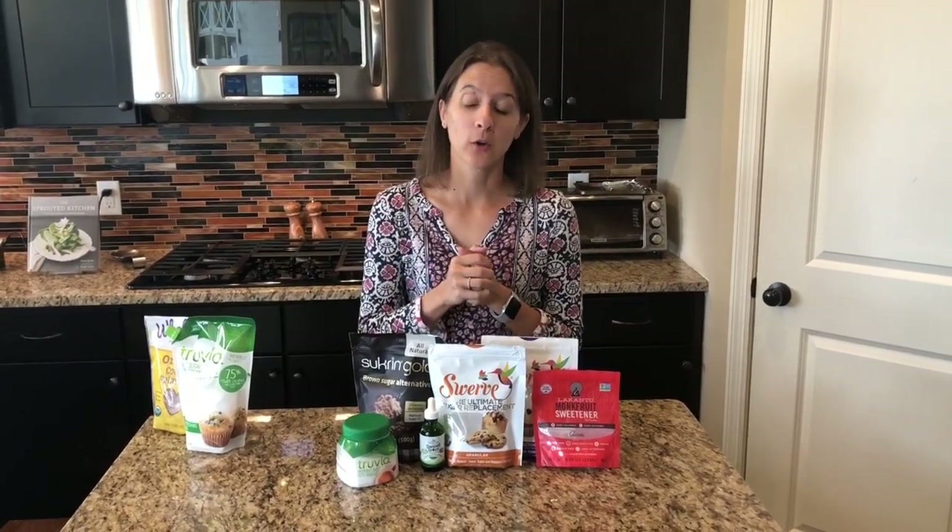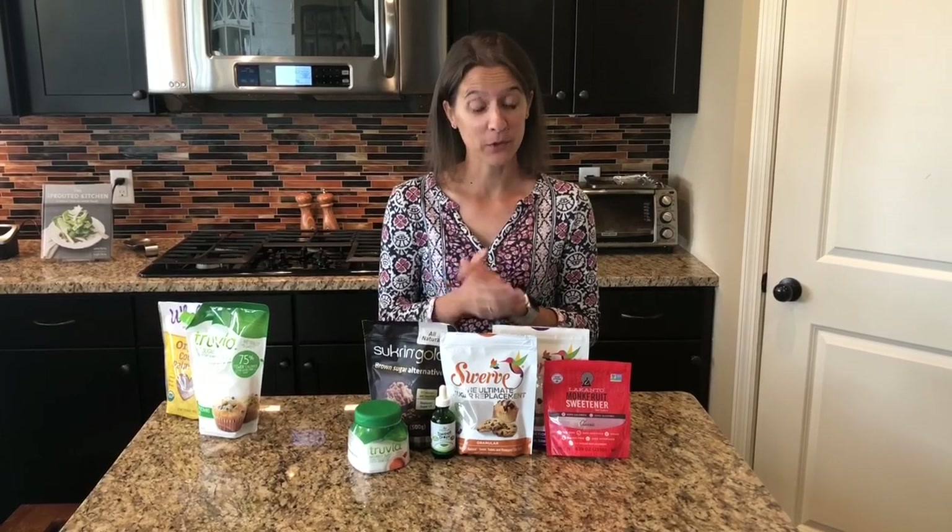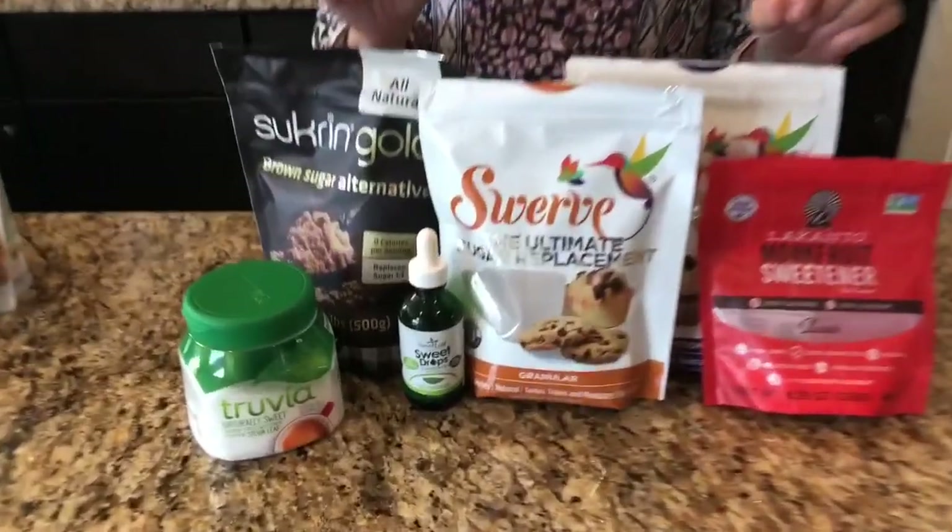Hey, it's Kristina here, Keto Boss Babe, and today I want to talk to you about keto sweeteners and how to incorporate them into your keto or low carb lifestyle. We have some low carb or paleo sweeteners and some keto ones that we'll talk about as well. If you're like me, you probably loved cookies, cake, or muffins before keto — I was definitely a big carb lover. Part of my keto lifestyle is to include some of these sweets occasionally when I want them, so here's how I do it.